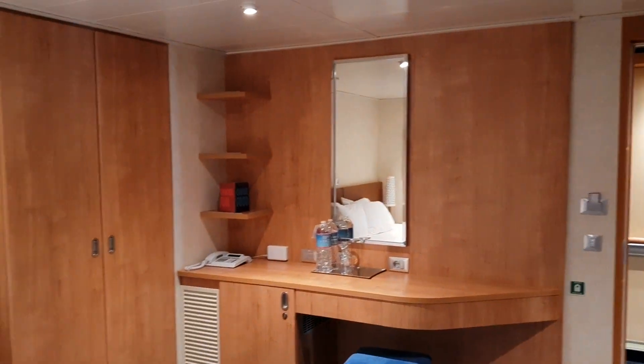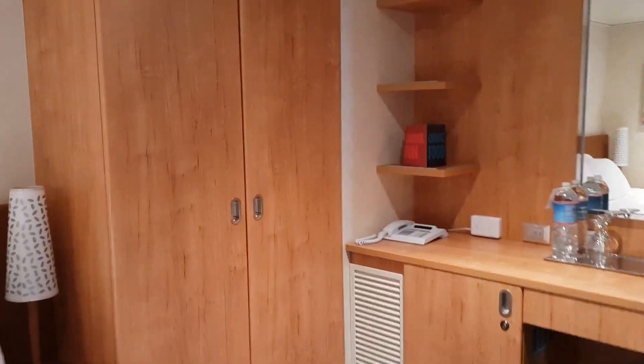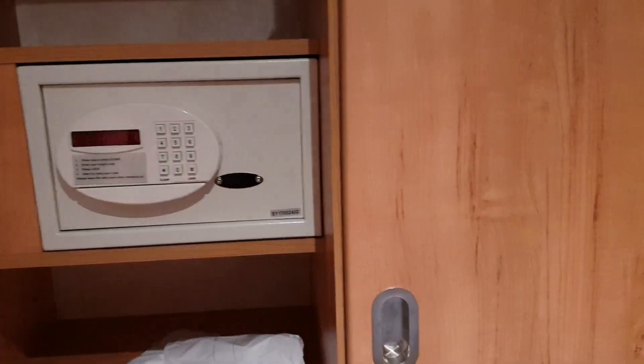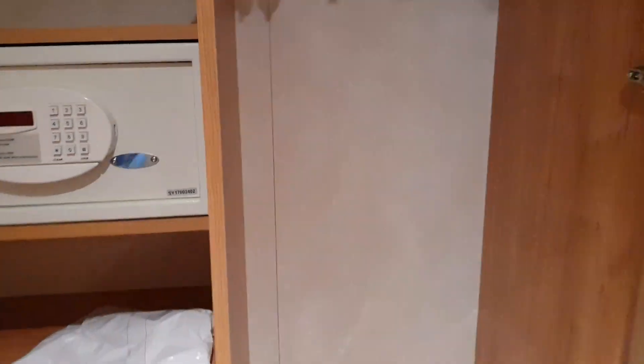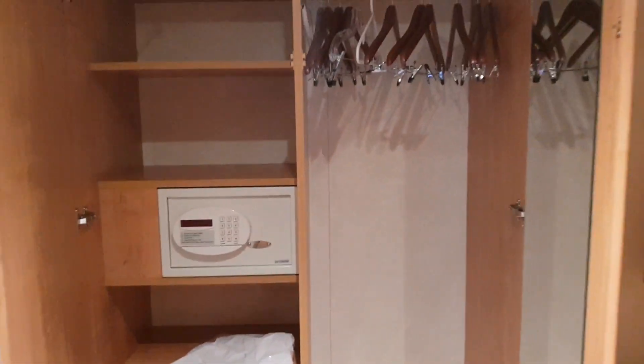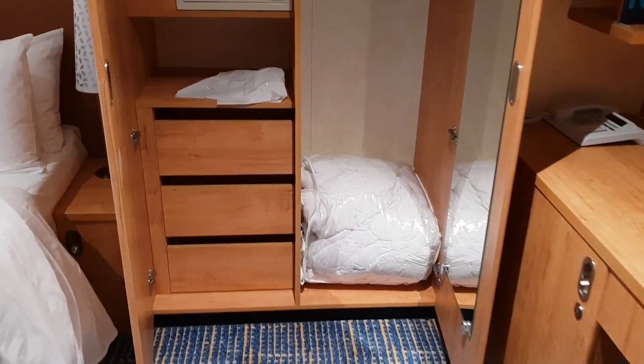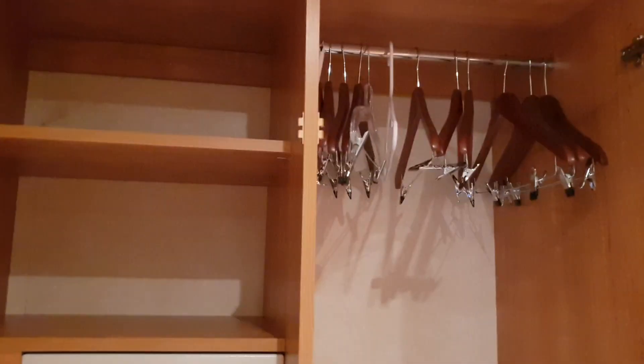So you've got the desk right there and the wardrobe off to the side — this is the two-wardrobe layout. Let's have a look at all of those from a wider view, because we've got a bit of room to step back. We've got some drawers, the safe, and then hanging space.